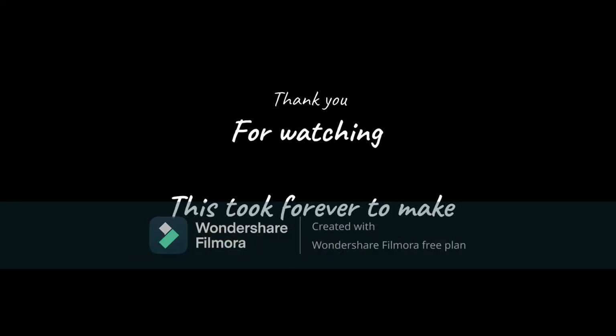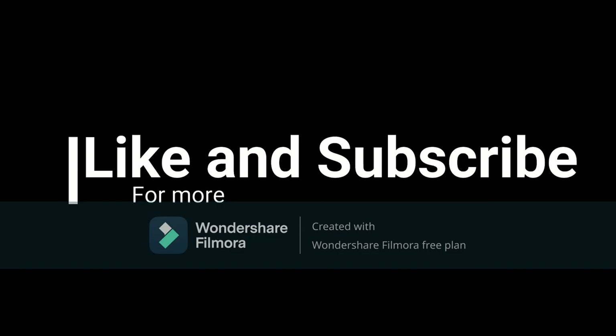This concludes my video on jerboa. Please leave a like and subscribe for more content. Thank you, and goodbye.